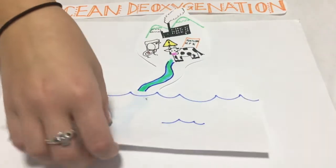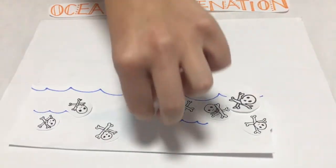At the same time, the amount of hypoxic coastal sites have increased by a factor of nine.